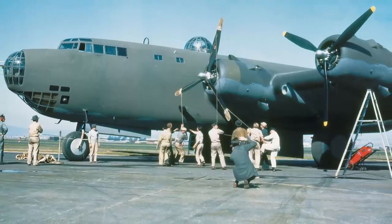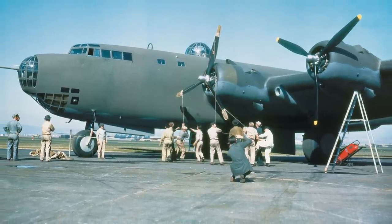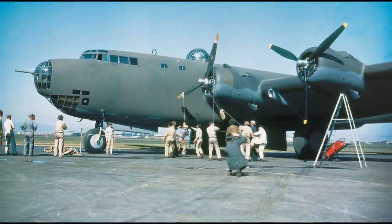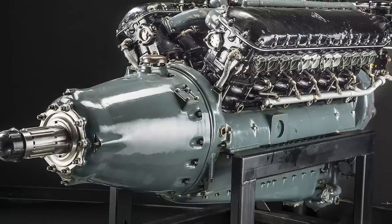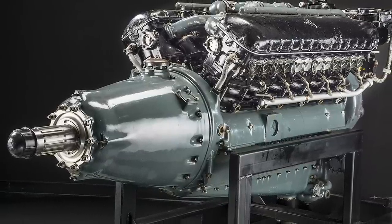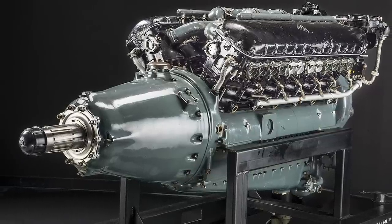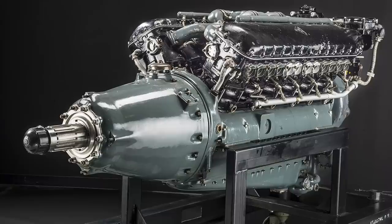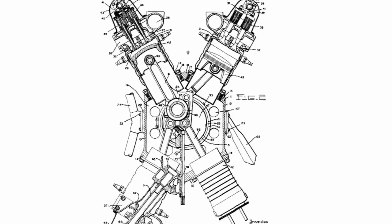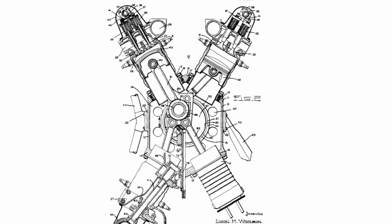As the Army Air Corps pursued its next long-range experimental bomber, the Douglas XBLR-2 — later known as the XB-19 — they engaged Allison Engineering Company to build a potent 1,600-horsepower engine. At that time, Allison was crafting its 1,000-horsepower V-1710 engine, but was ready for anything and soon began work on a 1,600-horsepower class engine. The AAC had a unique requirement: the new engine had to incorporate a single crankshaft and maximize the use of V-1710 components to hasten development. After several evaluations, Allison chose to double the V-1710, creating a 24-cylinder engine configured in an X formation.